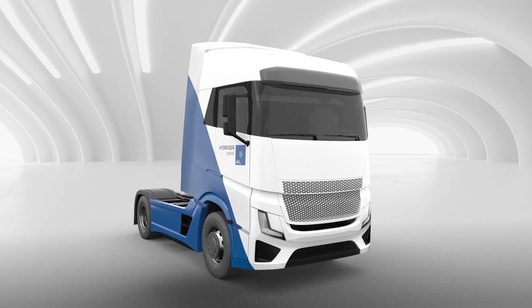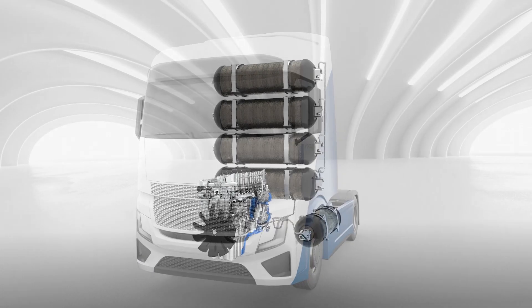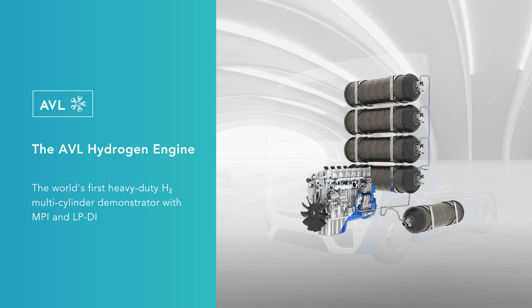Key for the conversion into a direct injected hydrogen engine is the ideal injector integration with lowest modifications to the cylinder head. Thanks to the combination of our experience and development tool chain, we can address the hydrogen specifics very early in the development.